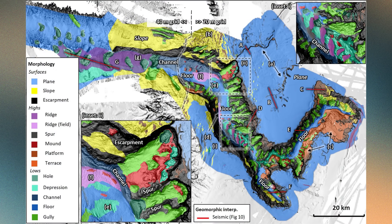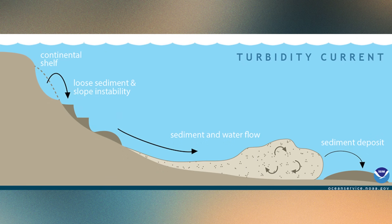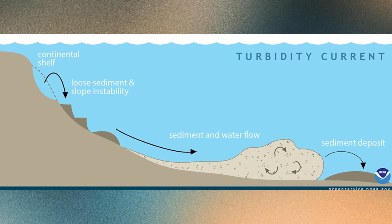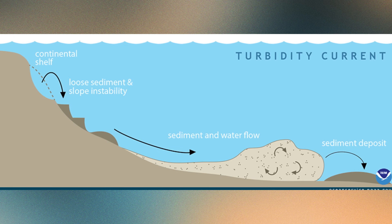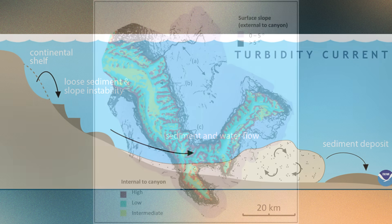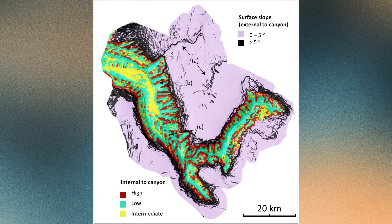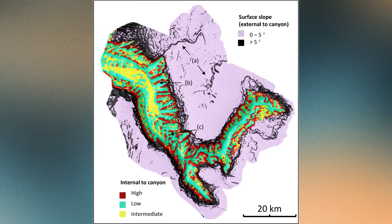Once submerged, the canyon continued to evolve under the influence of marine processes. Gravity-driven flows of sediment, called turbidity currents, occasionally roared down its flanks — undersea avalanches that carried mud, sand and silt to the deep abyssal plains. Over time, these flows helped deepen and widen the canyon, sculpting its steep walls.